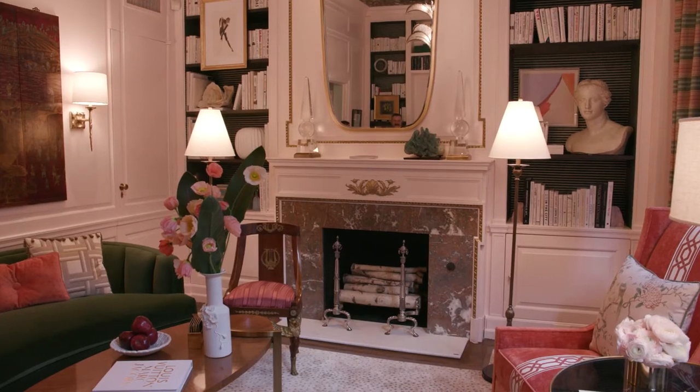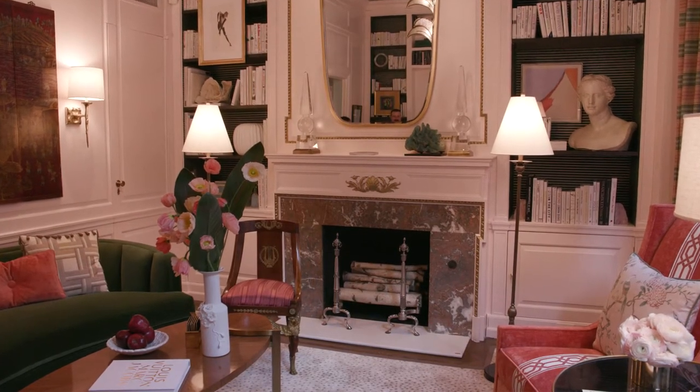I am Corey Damon Jenkins. I'm the president of Corey Damon Jenkins and Associates. I'm all about mixing and matching everything anyways — throwing it all into a blender and pushing go.